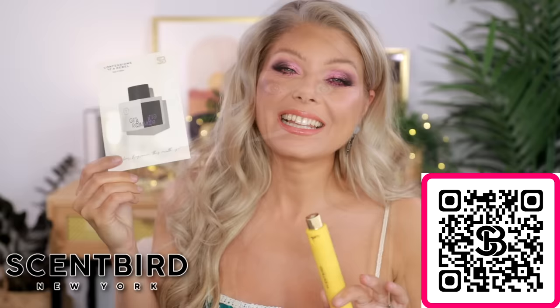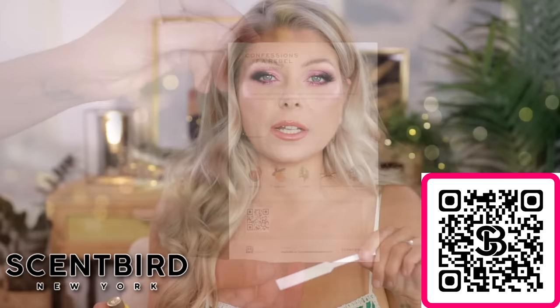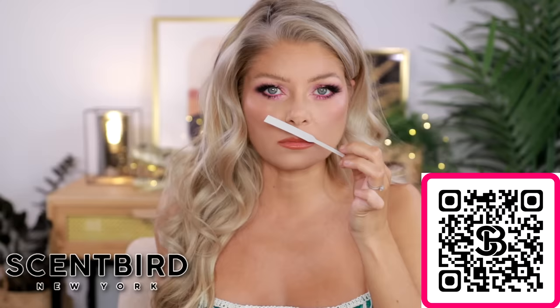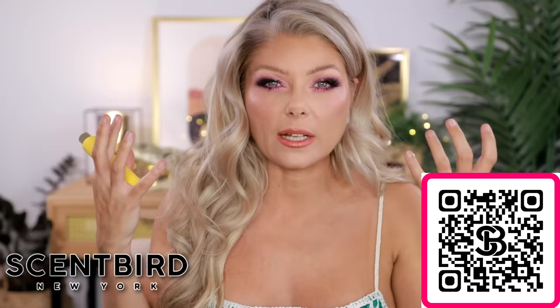Last is Confessions of a Rebel's Get a Room, which falls into another group I really love: fruity fragrances. I love a good fruity fragrance that's not too gourmand. This one has red apple, mandarin, cypress, liquid vanilla, and clary sage oil — all things I really enjoy. The opening smells just like peeling a mandarin, and I feel the red apple as well. This is very fresh and very mandarin. I'm wondering if the cypress and clary sage oil will give it a little earthiness when it tones down. Very zesty, very fresh. Loving the mandarin.